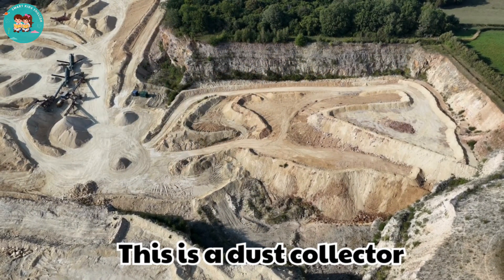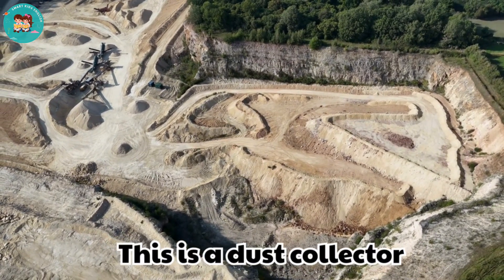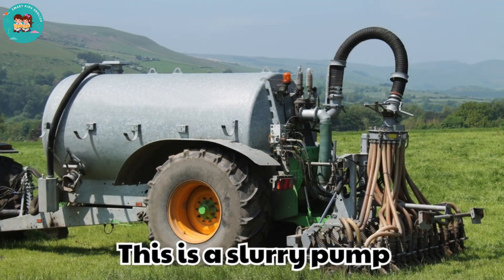This is a dust collector. Dust collectors clean the air in mining areas. They trap harmful dust particles to protect workers.